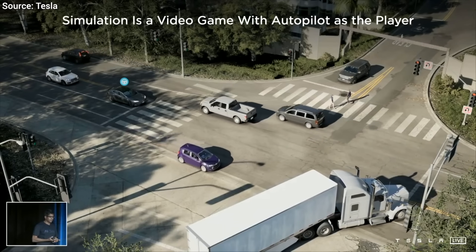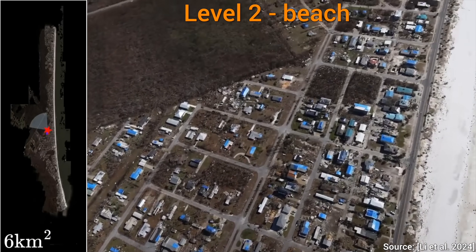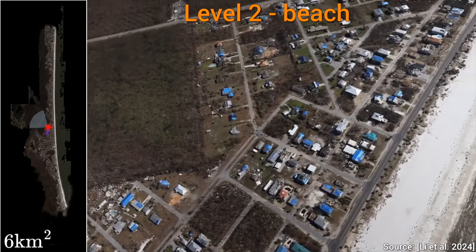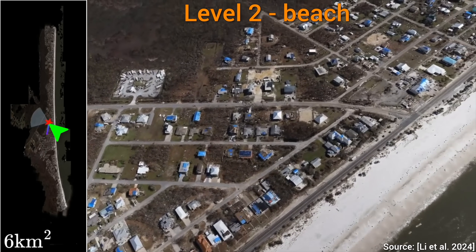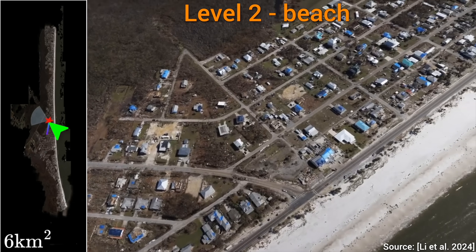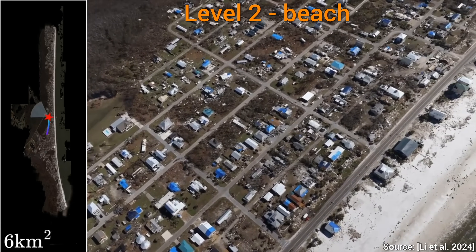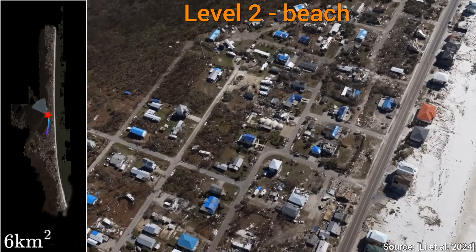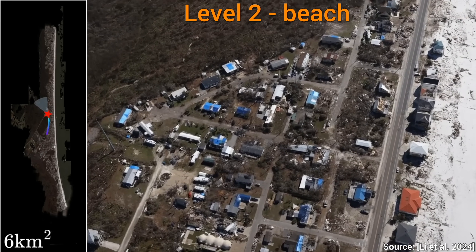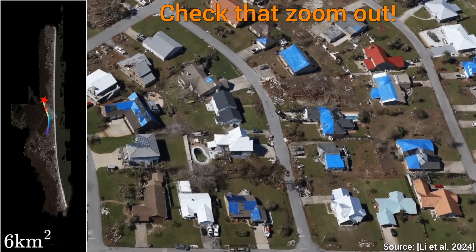Now let's think even bigger. Level 2. This is so much bigger — a beach, 6 square kilometers, almost 2.5 square miles, six times the size of the first racetrack. This is incredible. The details are not super crisp, but for a game where we fly over this beach, or for a simulation of what could happen if it got flooded, chef's kiss.